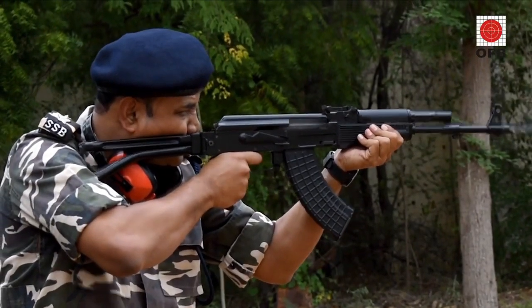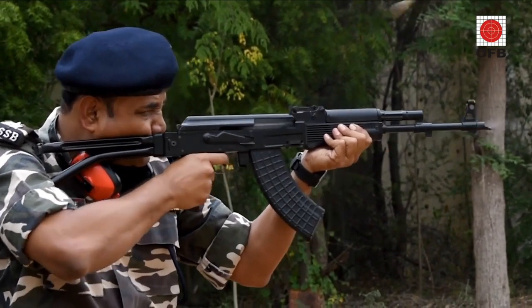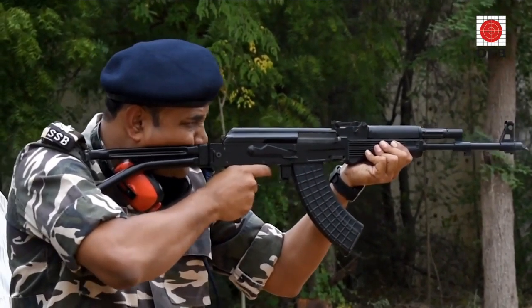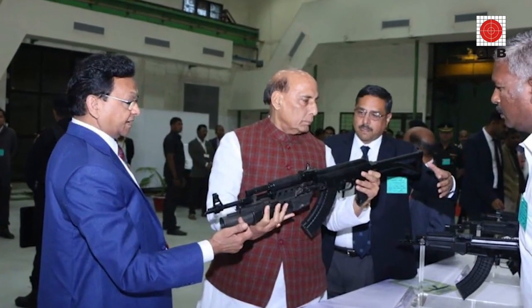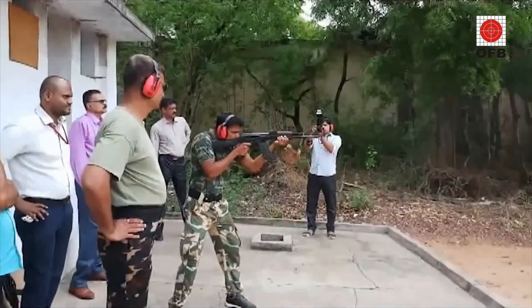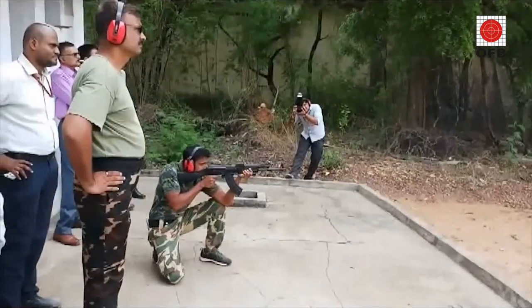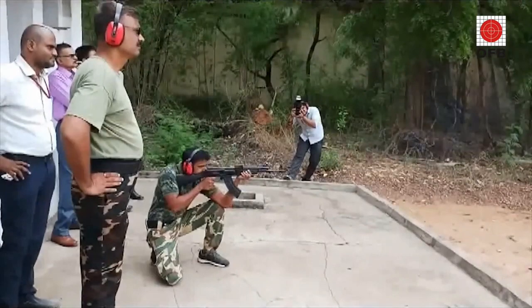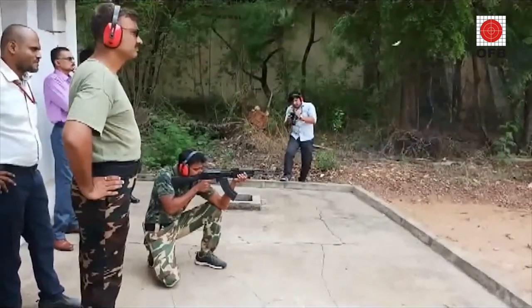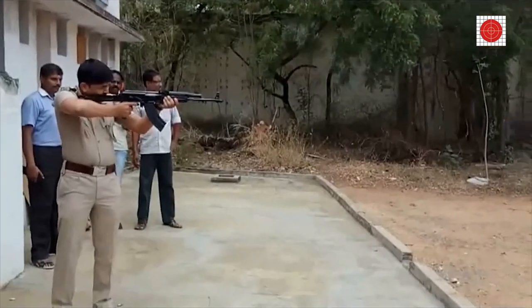With a curved 30-round polymer magazine, a rate of fire of 600 rounds per minute, and an effective range of 300 meters, it meets the international ITOP 3205 standards of accuracy. It uses the A7 ammunition made by the Ordnance Factory Varangam, which can also be used in the AK-47 assault rifle. A unique machined body gives it a longer life and unmatched reliability of parts.